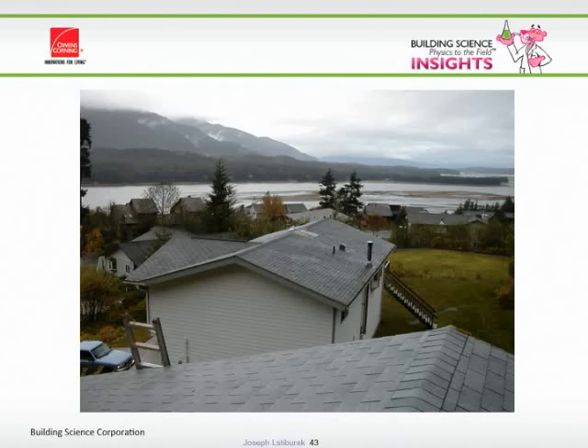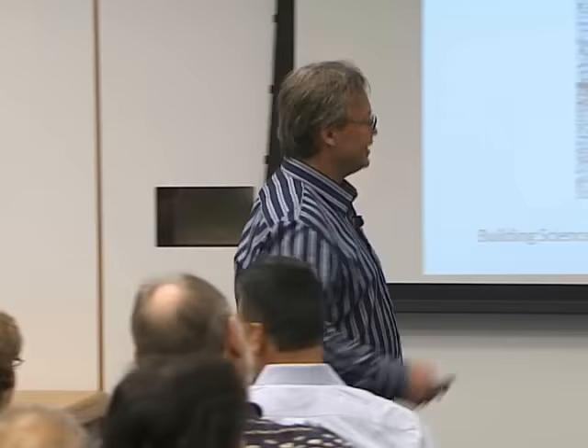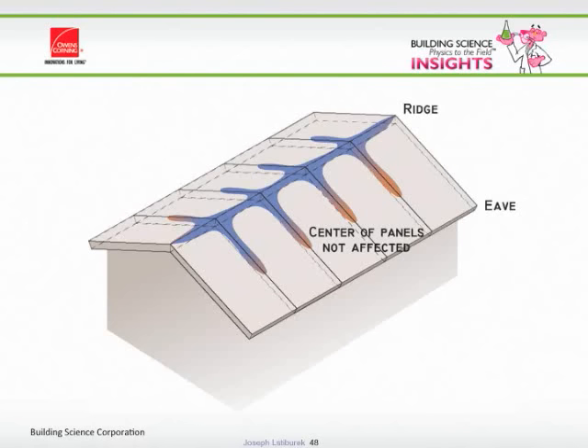In Juneau, Alaska, we probably had the biggest SIP — structural insulated panel — failure in industry history: about 350 to 400 houses with rotted roofs. The tell was mushrooms growing out of the shingles. The rot follows the panel joints, ridge, and the joints — we call it ridge rot because the moisture all ends up at the ridge due to hygric buoyancy and thermal buoyancy. Moisture-laden air is less dense than regular air. This is not a vapor barrier problem — it's an air leakage problem at the joints.